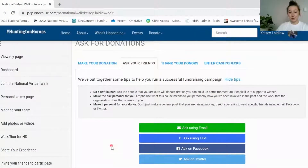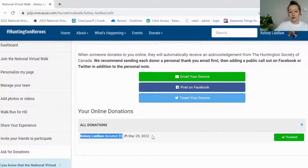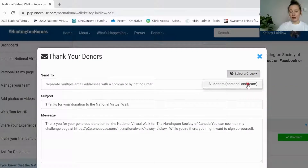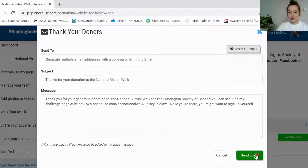Once somebody has donated, you will receive an email notification — and if you've signed up for text notifications you might get those as well. To thank your donors, click on thank your donors and it's going to list everyone who has donated to your page. You can see the amount and the date it was donated, and whether you've already thanked that donor. You can either click the little button next to it to email them individually, or click the email your donors button to email a selected group all at once. Click that send email button and it'll send a thank you to all of them.